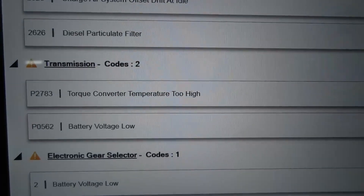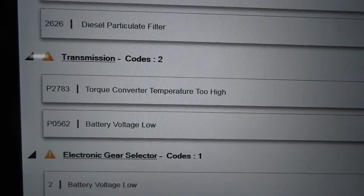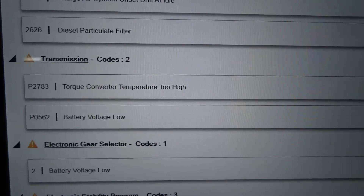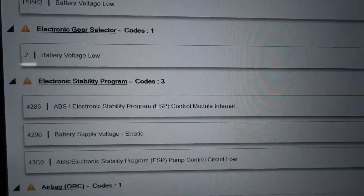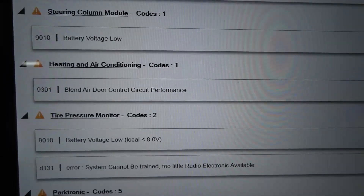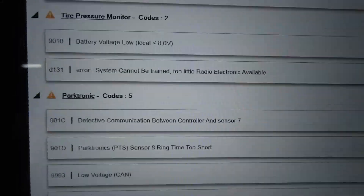In the transmission control unit, we have two trouble codes. The first one is P2783, torque converter temperature too high. The second one is P0562, battery voltage low. There is something going on with the charging system. This code is usually caused by a defective battery, a bad alternator, or a problem in the alternator wiring. We've also got three codes in the electronic stability program — the ABS system. Pretty much all these modules have trouble codes in them. On the generic side of the tool, we also have two trouble codes.